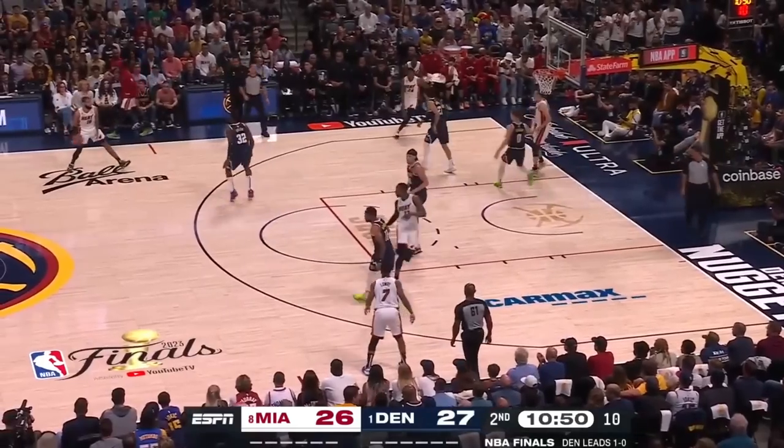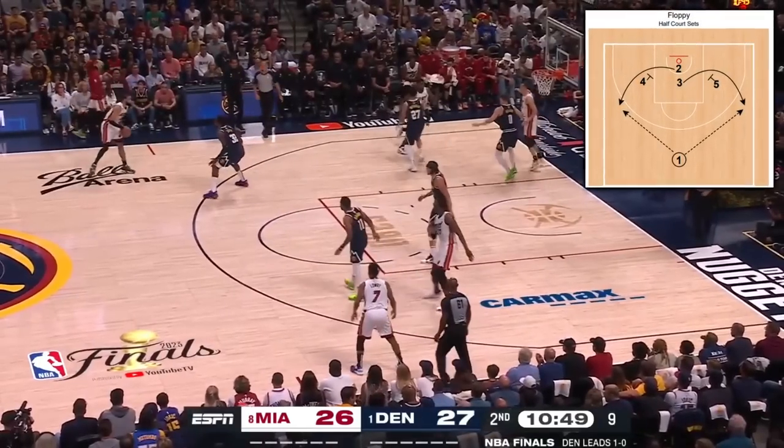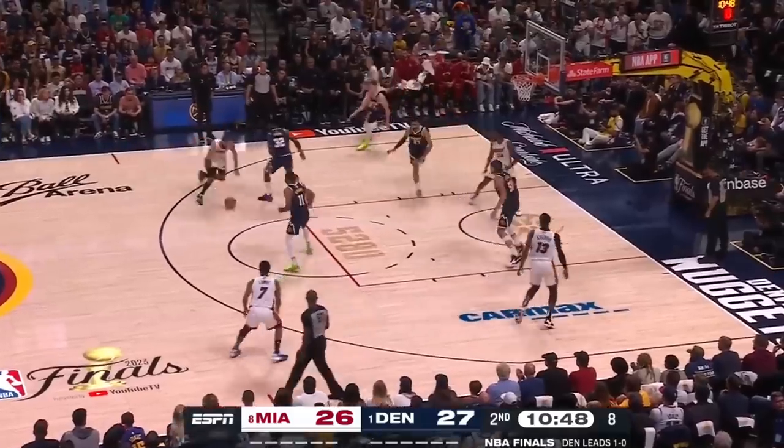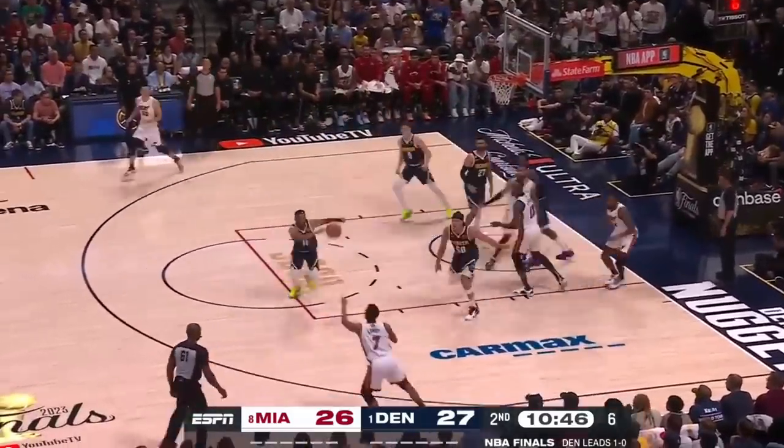This time Spo runs floppy, as Lowry's already in position on the left wing acting as the three. Martin collapses the defense with a strong drive entry, and spots Kyle who gets the clean look.